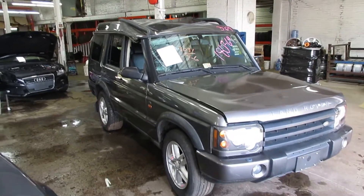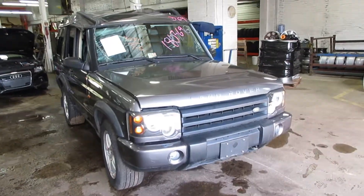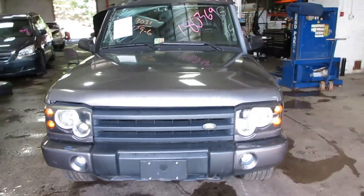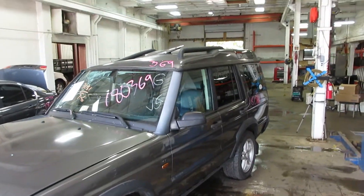Welcome to Tom's Floor and Auto Parts video portion for inventory. Here I've got stock number 180369. This is a 2004 Land Rover Discovery 2. It's four-wheel drive, of course. Big Land Rover.